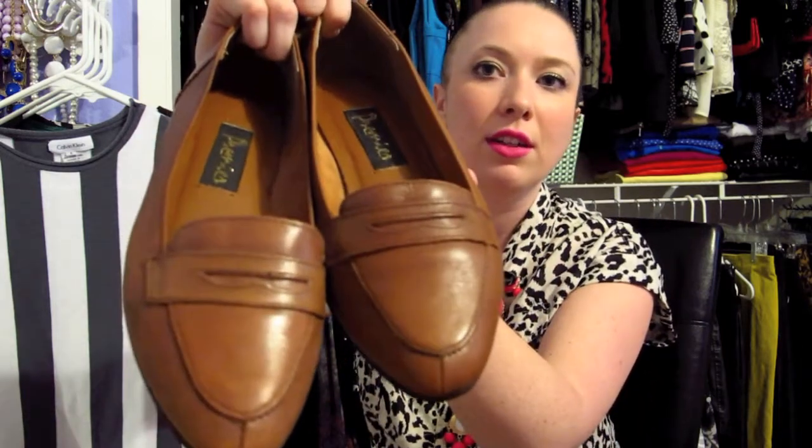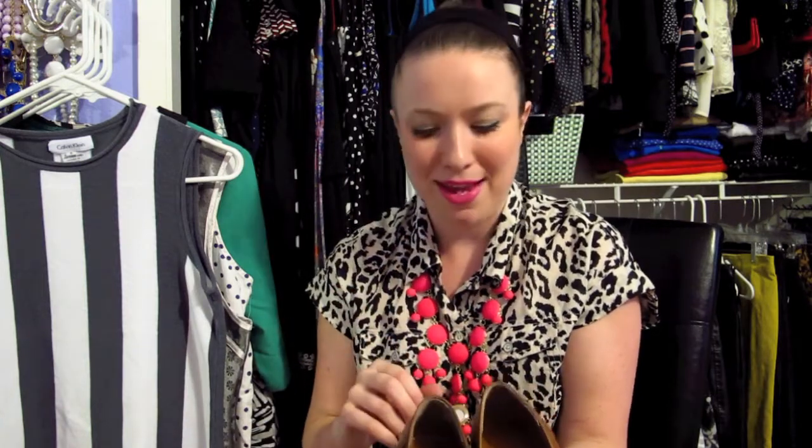Next up for shoes I found these really cute brown leather loafers. I love the idea of a big sweater with jeans and loafers for a fall day with a big scarf. They're super comfortable, in really great condition with no scuffs, and also only five dollars — half off of that.